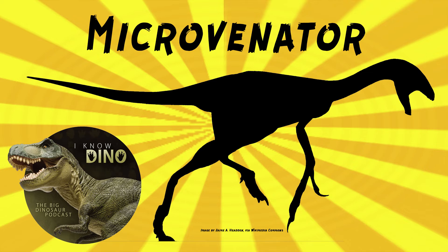John Ostrom named Microvenator in 1970. The type species is Microvenator celer. So it sort of got a downgrade — it went from mega-something to micro. I guess John Ostrom was on my side. This is a micro situation, not a mega. Although he did tentatively refer a tooth to Microvenator, but that tooth is probably from Deinonychus. The full name means swift small hunter, and it was named for its long legs.